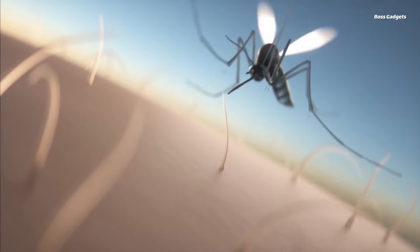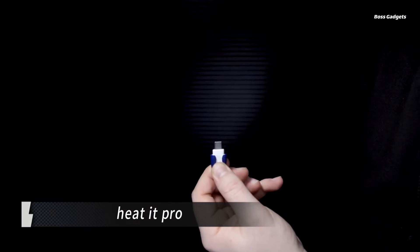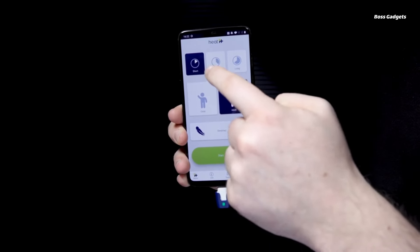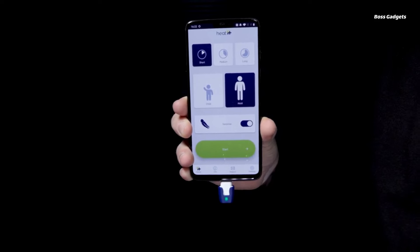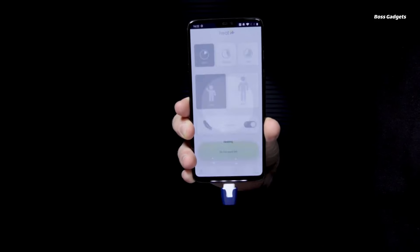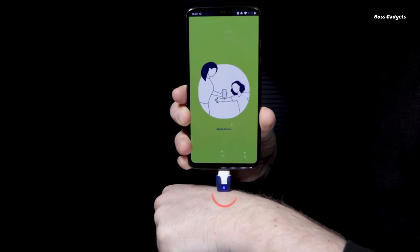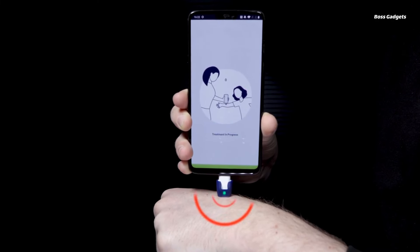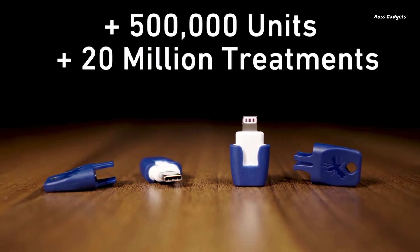Experience fast, drug-free relief from itchy insect bites and stings with Heat-It Pro, the world's first smartphone-powered anti-itch solution. This ingenious device harnesses concentrated heat therapy in a convenient, portable design. Simply plug Heat-It Pro into your smartphone's charging port and the companion app automatically launches. Choose from 12 customized modes to deliver targeted warming between 126 and 170 degrees Fahrenheit for four to nine seconds.